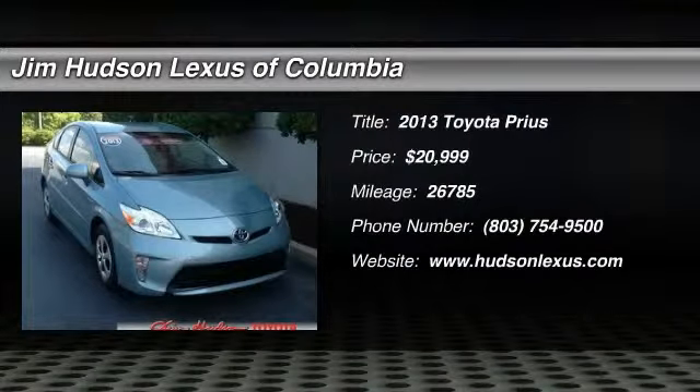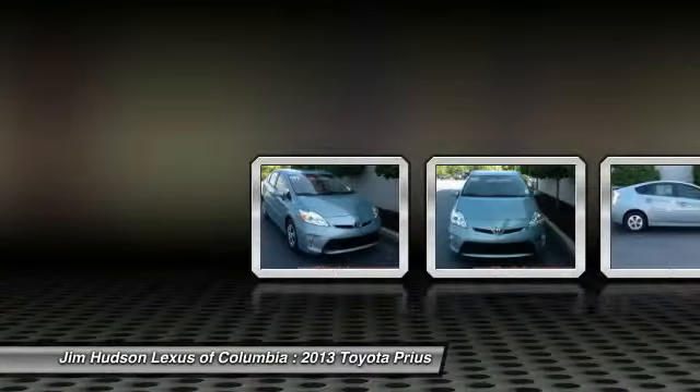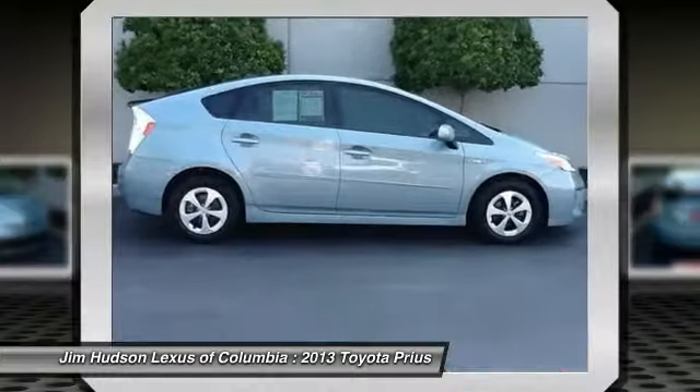The 2013 Prius. Prius offers harmony between man, nature, and machine. Using the wind, the sun, and advanced hybrid technology, Prius is a true full hybrid.